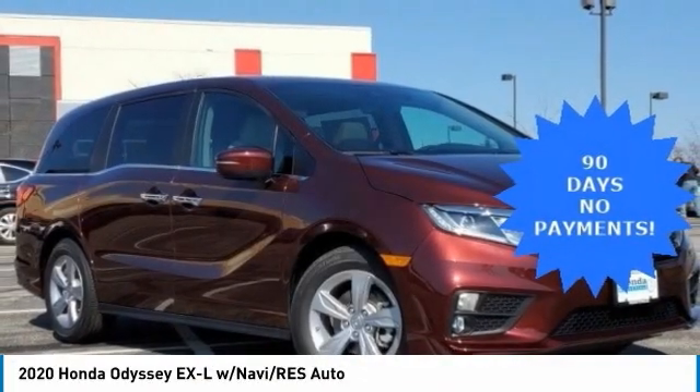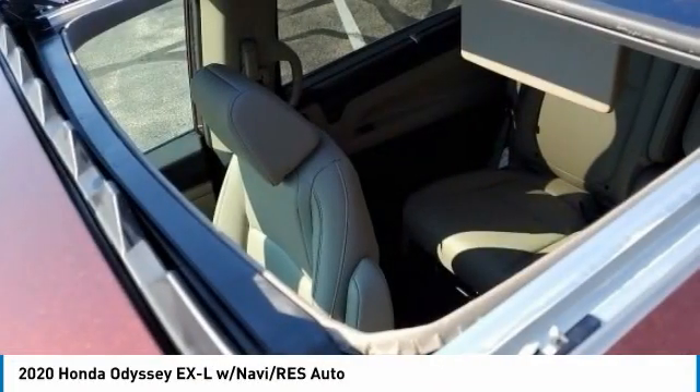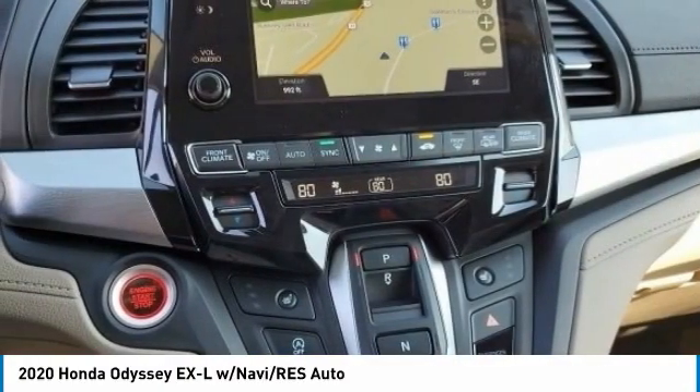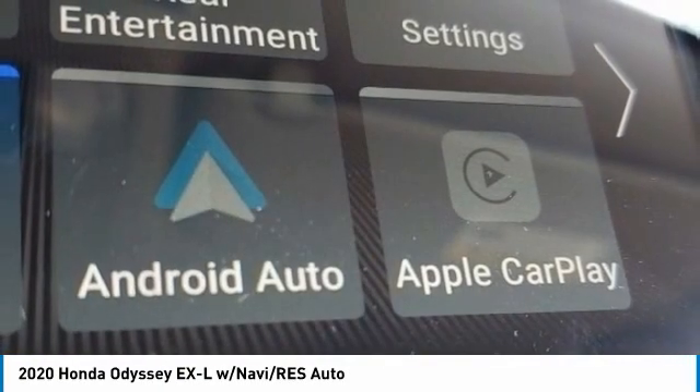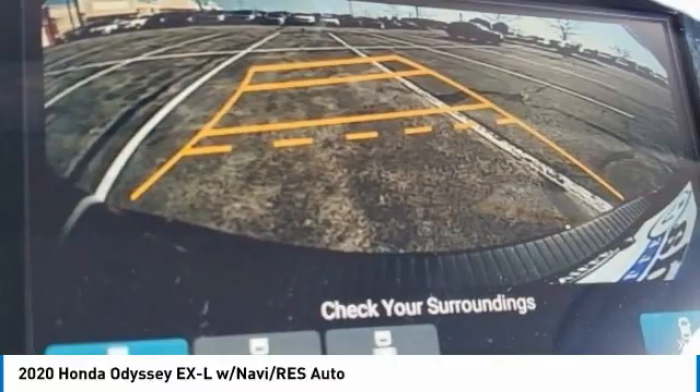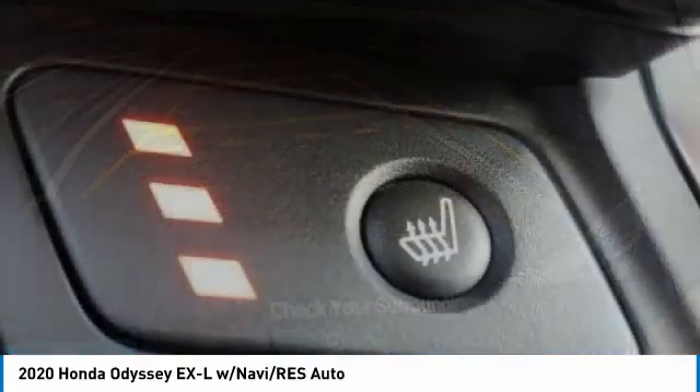You are going to love the 2020 Odyssey. The Honda Odyssey is a showcase of distinguished style, captivating technology, and advanced safety features. A must for all families. This vehicle has less than 100 miles. Here are some of this vehicle's great options.